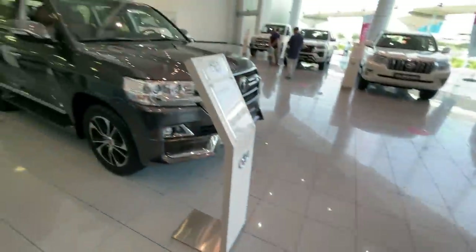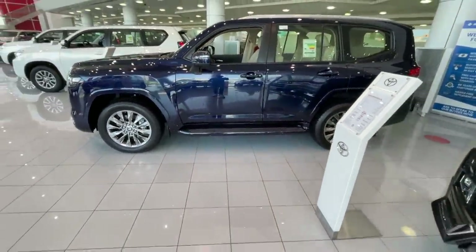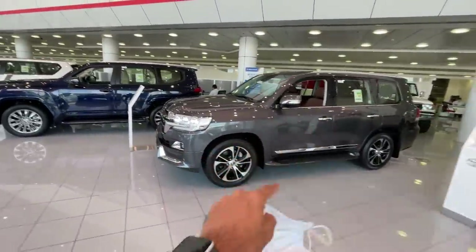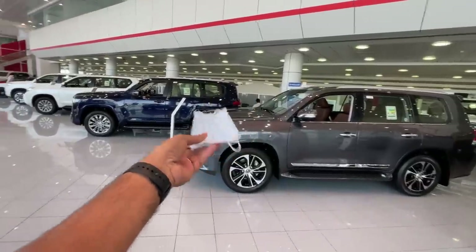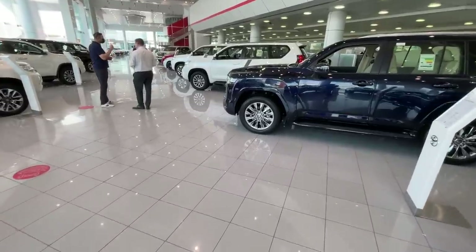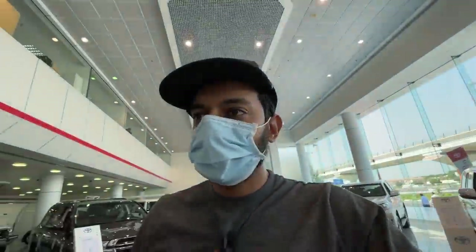Honestly, I love the Land Cruiser, but I love the LC200 more than the LC300 because a V8 is a V8 and nothing can match it. The design of the old one is just better — it's so iconic. They took 14 years to come up with a replacement, and I'm not sure why, because the old one was already selling very well. But people are not really accepting the new Land Cruiser — it's not selling as much as it should.